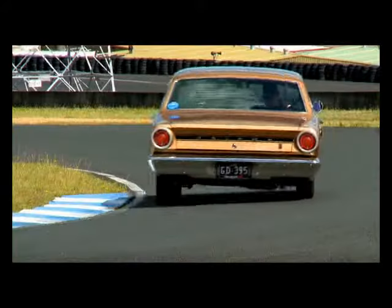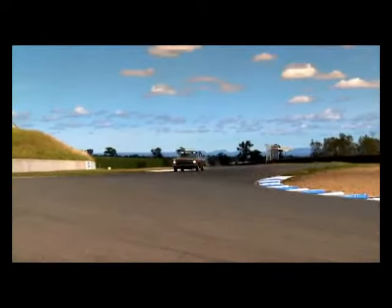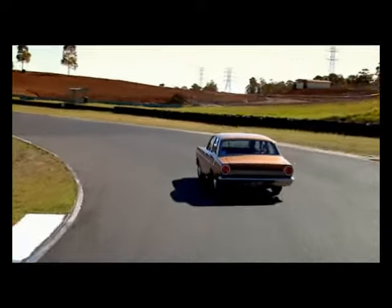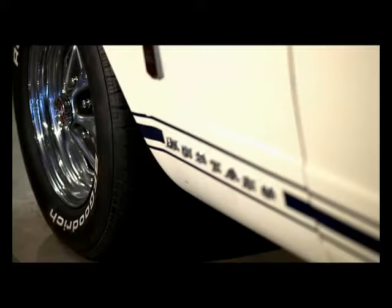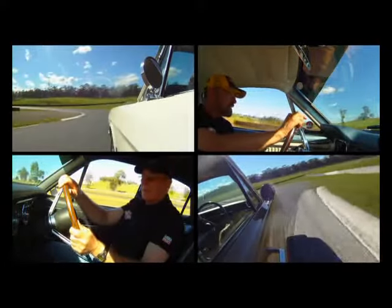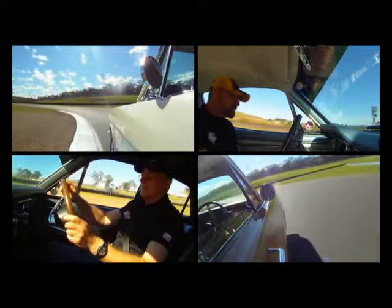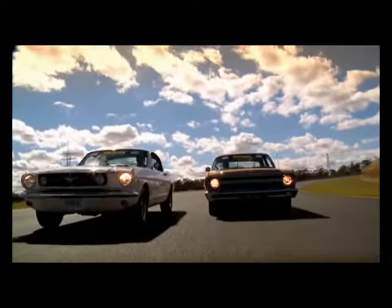With only 695 produced, the '67 XR Falcon GT is highly sought after — arguably even more so than the Mustang K-Code. One of those today is an $80,000 car. I think the XR GT would be a good little investment. In my world, the XR GT is the most important car of the whole lot. Two cars that started the muscle car race — without the Mustang K-Code or the XR Falcon GT, we may not have some of the performance cars we have today. Nearly 50 years on, both cars are still the envy of enthusiasts in both the States and Australia.